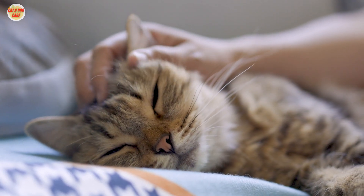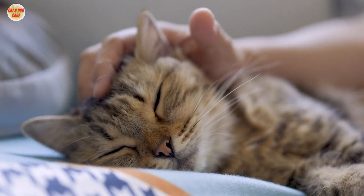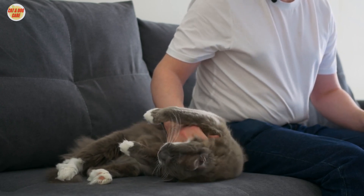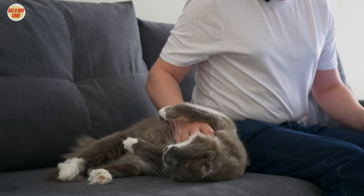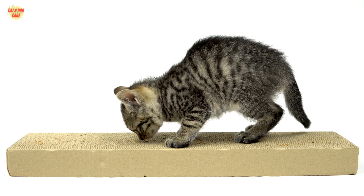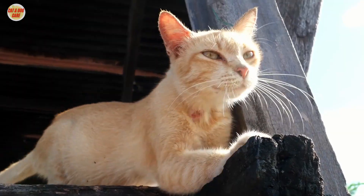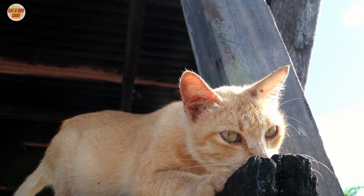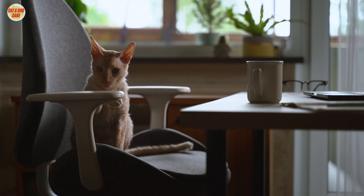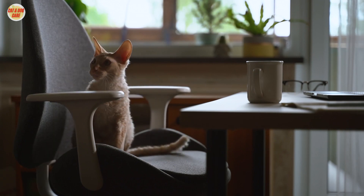Welcome to our guide on how to prevent your cat from scratching your furniture. If you've ever wondered why your beloved feline friend can't resist using your couch as a scratching post, you're not alone. In this video, we'll answer common questions like, why is my cat scratching at everything? And how do I get my cat to stop clawing everything? We'll also provide practical solutions to keep your furniture scratch-free while keeping your cat happy.